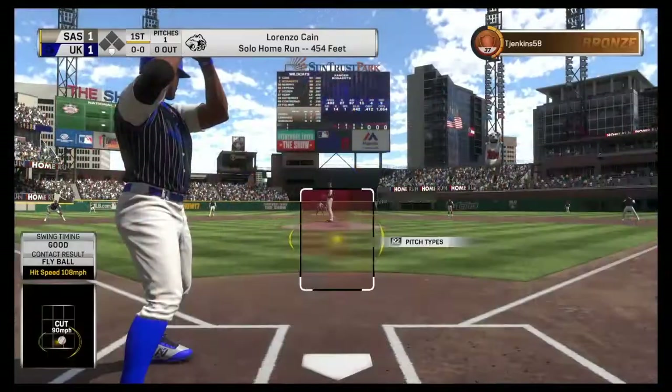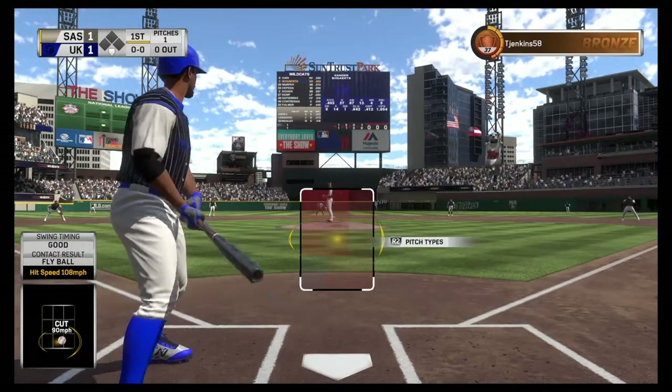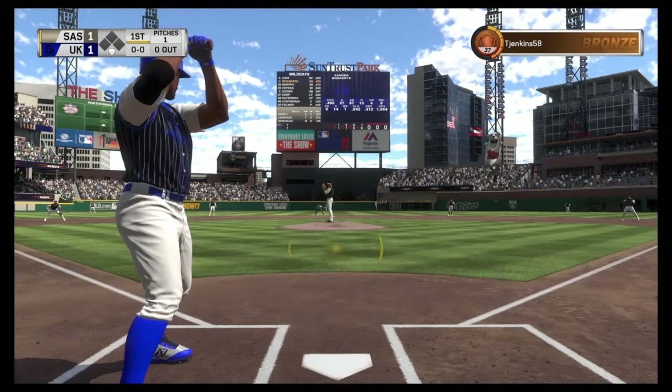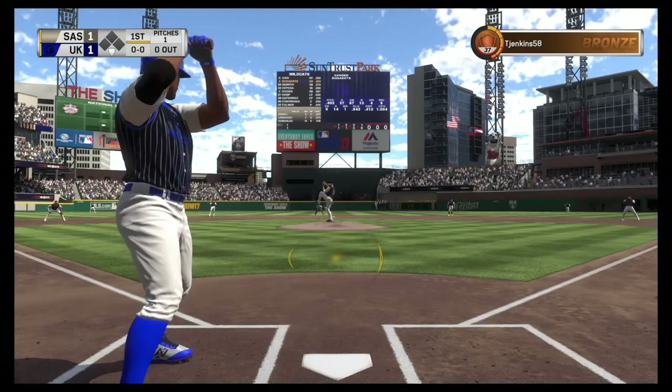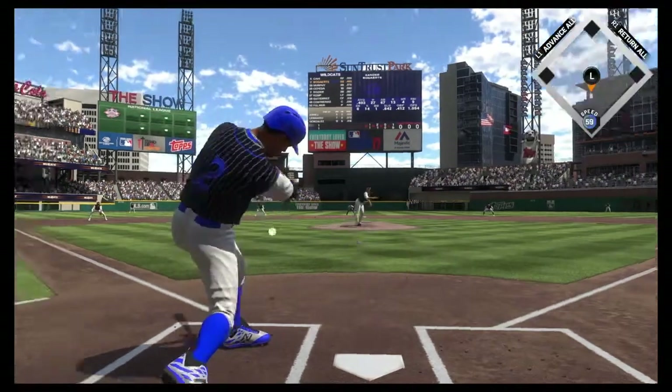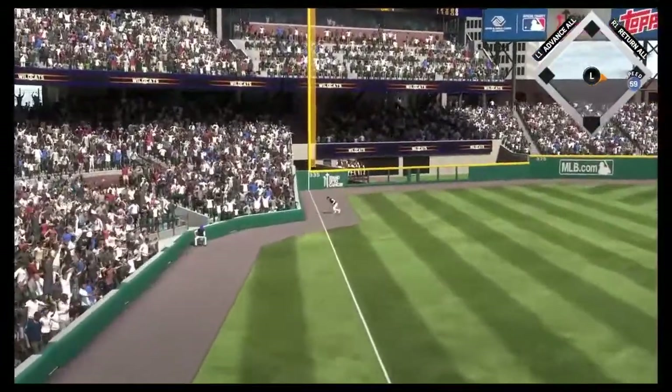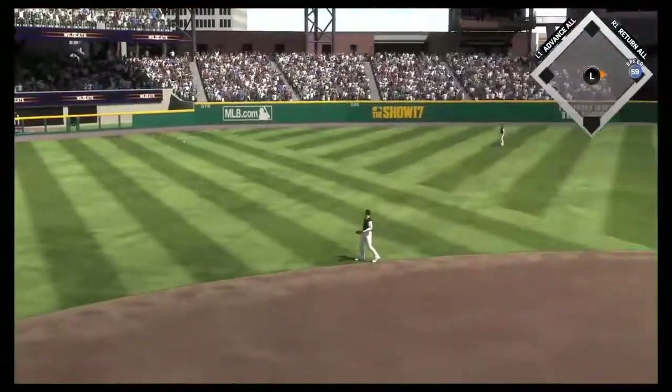Here's Xander Bogaerts now. A good effort on the dive that time, but this will get by him for a base hit.